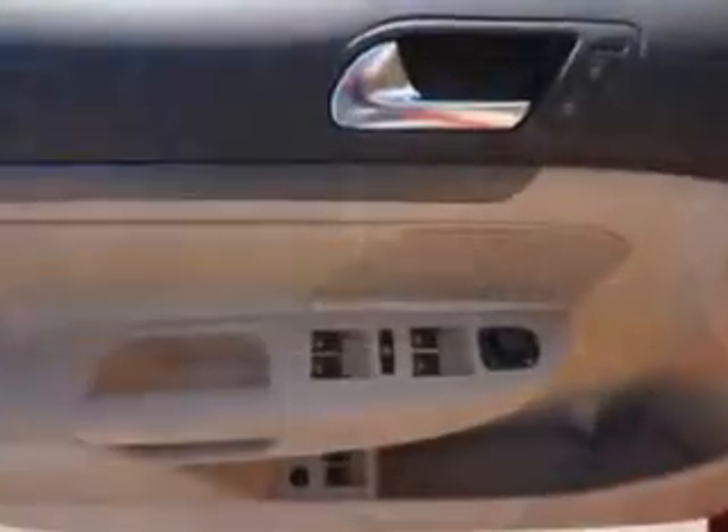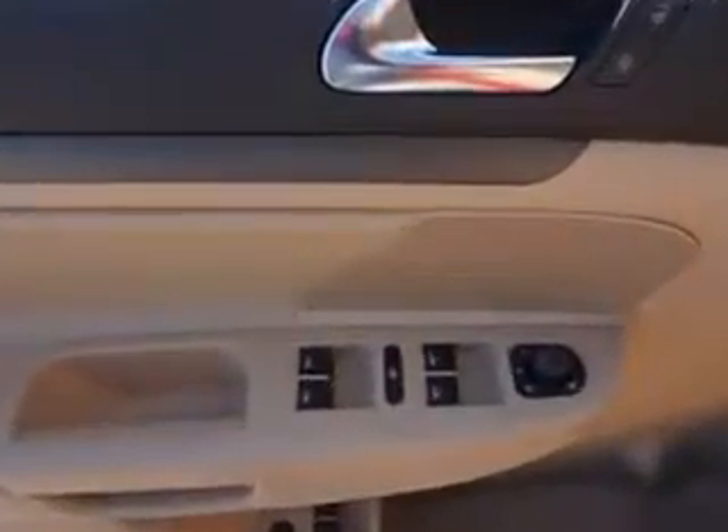Have peace of mind in this '09 Volkswagen Jetta. See us at Woodfield Acura today.